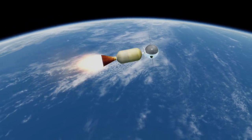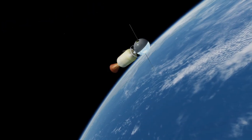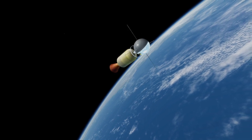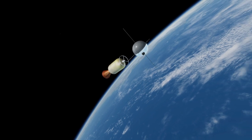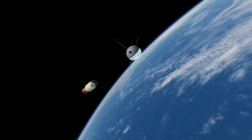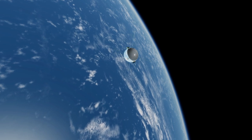The heaviest payload lofted to orbit by Vanguard was Vanguard 3, a 22.7 kg satellite which is also still in orbit. While it was far from a reliable launcher — famously dubbed 'Kaputnik' after the failure of Vanguard TV-3, which rose just 1.2 meters before exploding — Vanguard was still a remarkable design in the race to orbit.